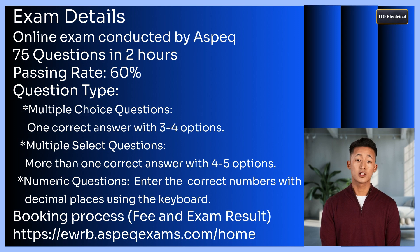Let's quickly go over the details of the EWRB ESD exam. This is an online exam conducted by Aspect Limited. You'll be provided with a laptop for the exam, as personal laptops are not allowed. The exam consists of 75 questions, with a passing mark of 60%. This means you need to answer at least 45 questions correctly to pass. The exam duration is 2 hours, and the timer starts as soon as you click the Start button. Once the time runs out, the platform will automatically submit your answers, but you can submit them earlier if you finish before the timer ends.